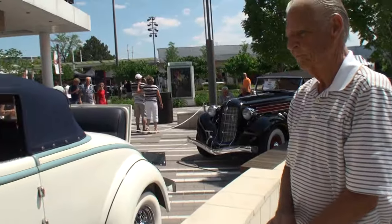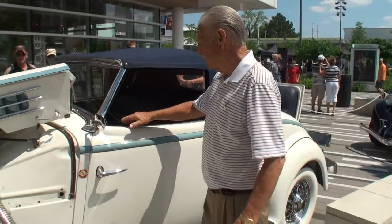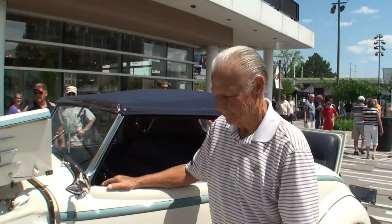Ed, let's stand right next to it. Ed, thanks for sharing your car with us, thanks for being on My Car Story, and thanks for having such a fun time with me. Well, thank you for giving me the honor.